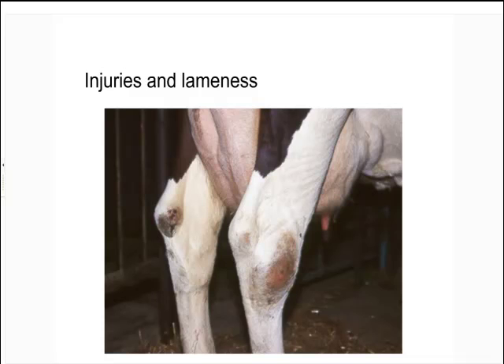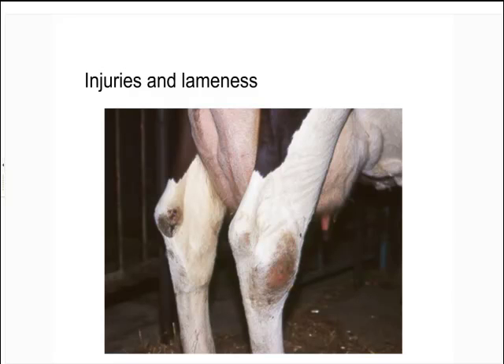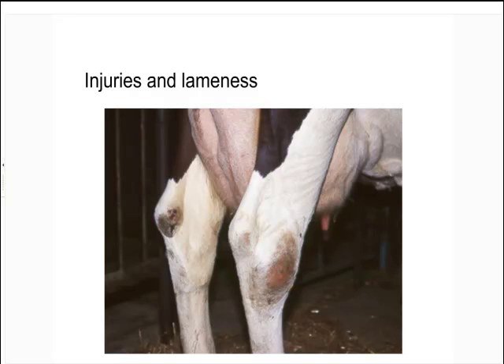If you look carefully, she's got two different types of lesions: a big lesion on the surface of her hock — a real mattress sore — and smaller lesions on the inside of the point of the hock caused by contact with the surface of the rear curb, a poorly finished cement surface. In this experiment we have a big barn with 288 stalls set up in groups of 12, with the neck rail alternating between aggressive and generous positions. Students monitor gait score over five weeks, then switch all stalls to the opposite position and monitor for another five weeks.